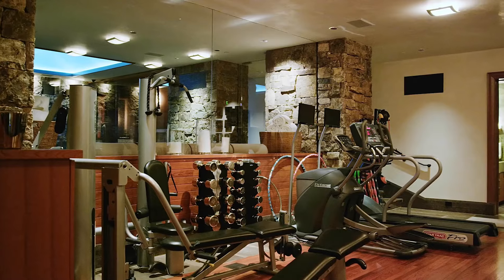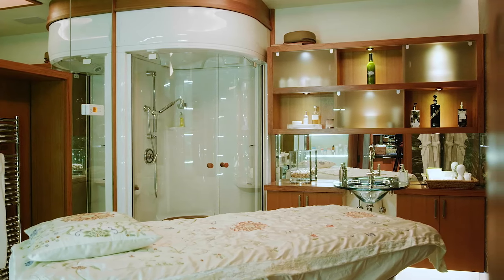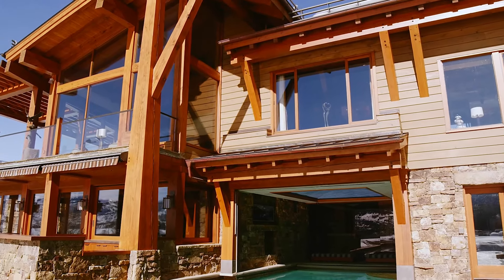Much like a luxury spa, the home also has a massage room with a chromotherapy tub, a steam room, a waterfall, and an oxygen bar.